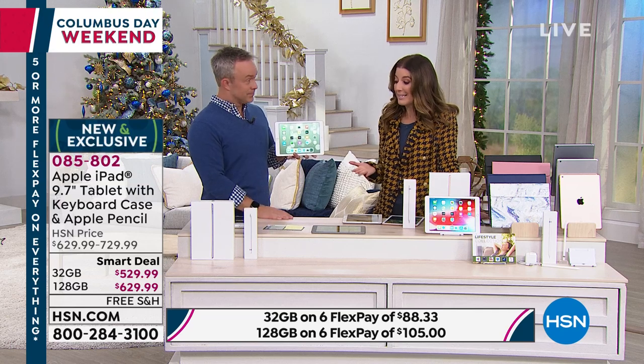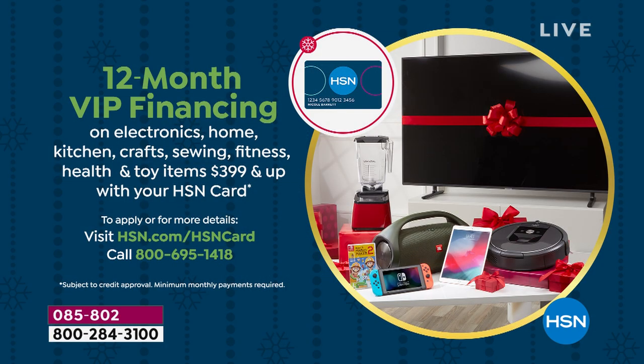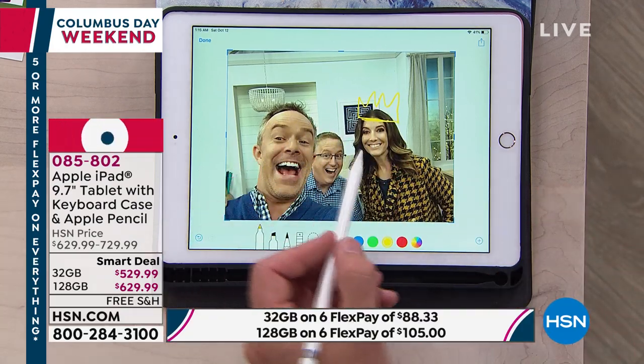Tonight HSN is offering financing that may not be available forever. You can use your Visa, American Express, PayPal, or HSN credit card to get interest-free monthly payments of $44 and change — as long as you pay it off within a year. That's something you won't find at the Apple Store. Speaking of features, the Apple Pencil is a highlight — older iPad models cannot use it, but this current model can.